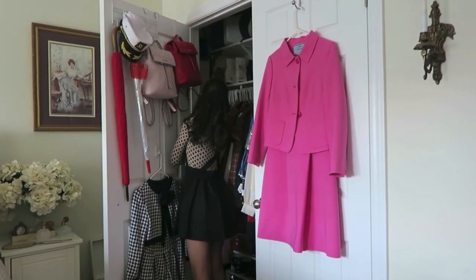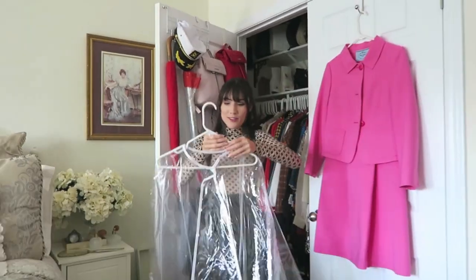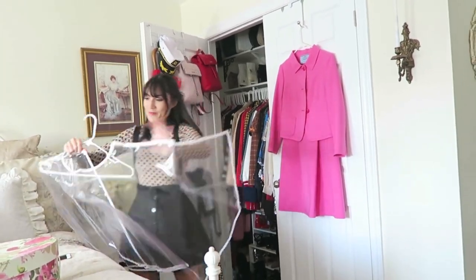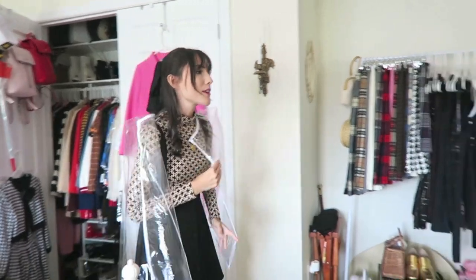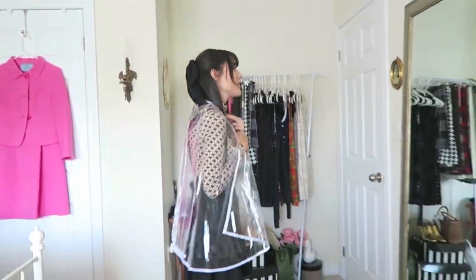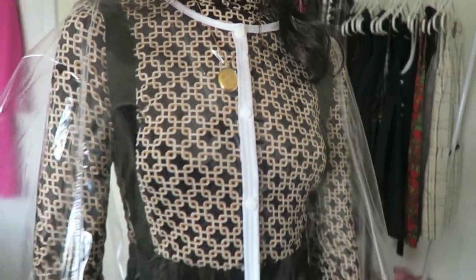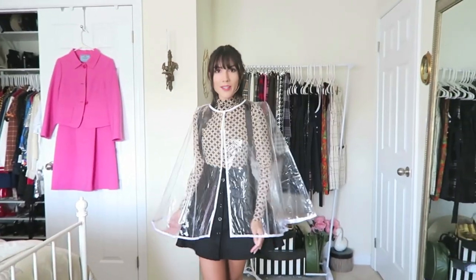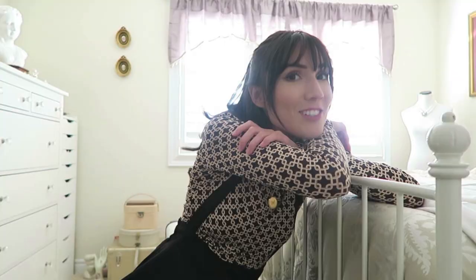I also have this other piece — a raincoat. It's going to make a lot of noise but it's very cool. It's a fully transparent cape, so you can wear whatever outfit you want when it's raining and still see your outfit underneath. You don't have to worry about ruining anything.